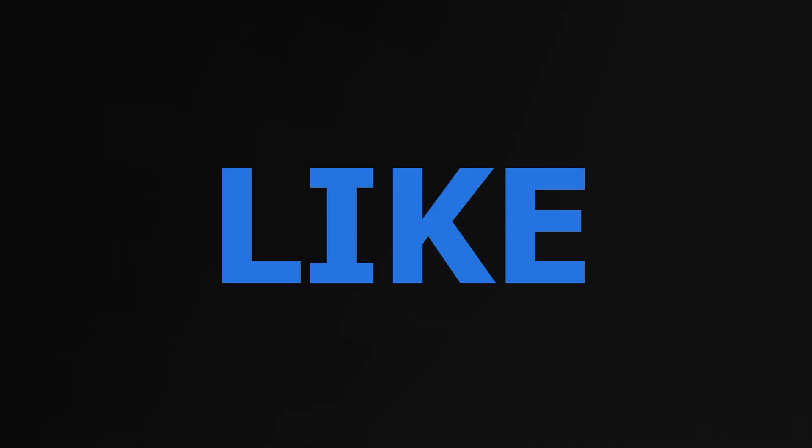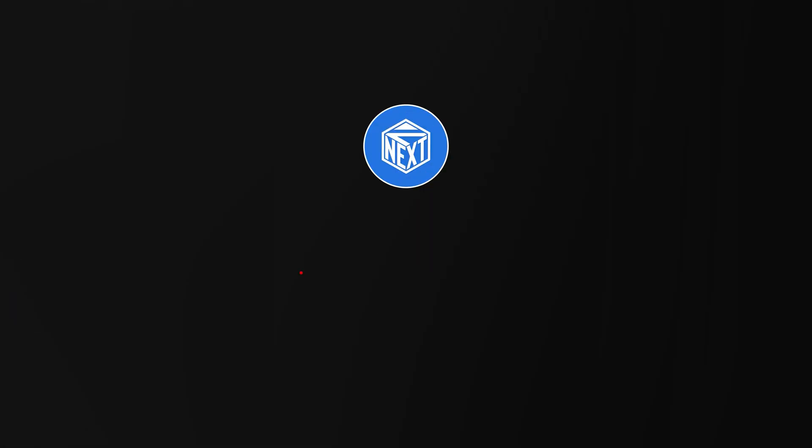Thanks for watching our video. Like, comment, and share with your friends. And don't forget to subscribe to the NextCube channel.